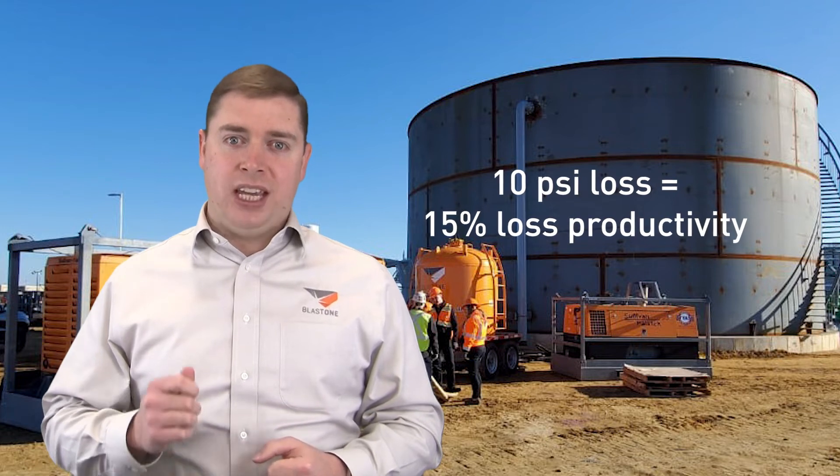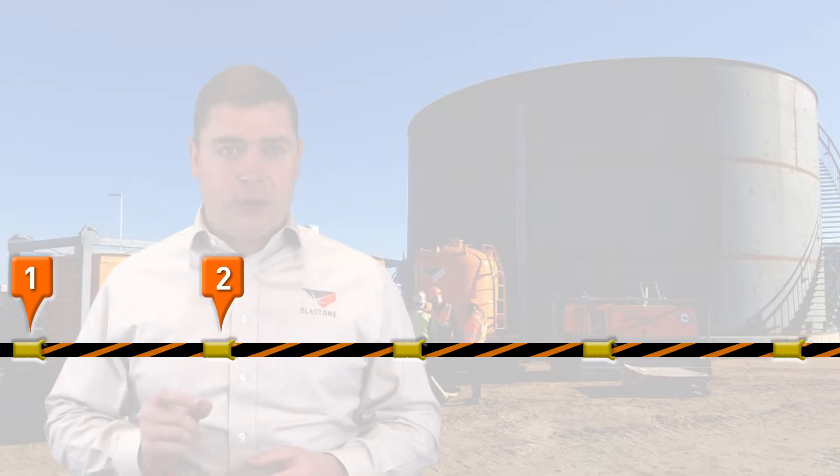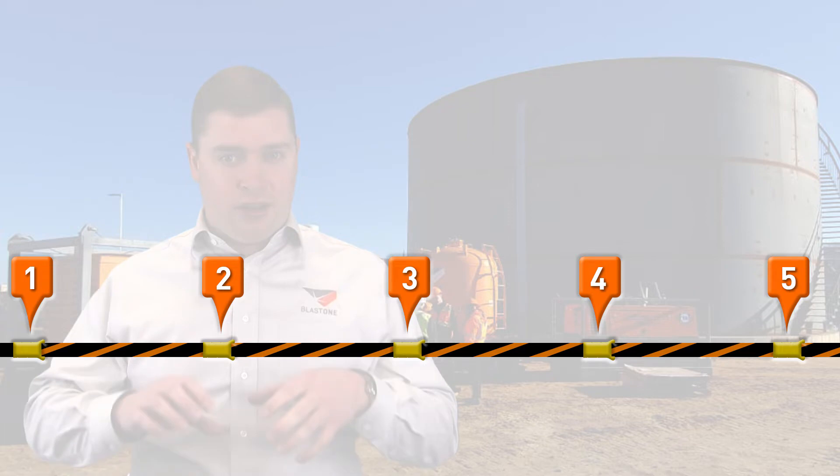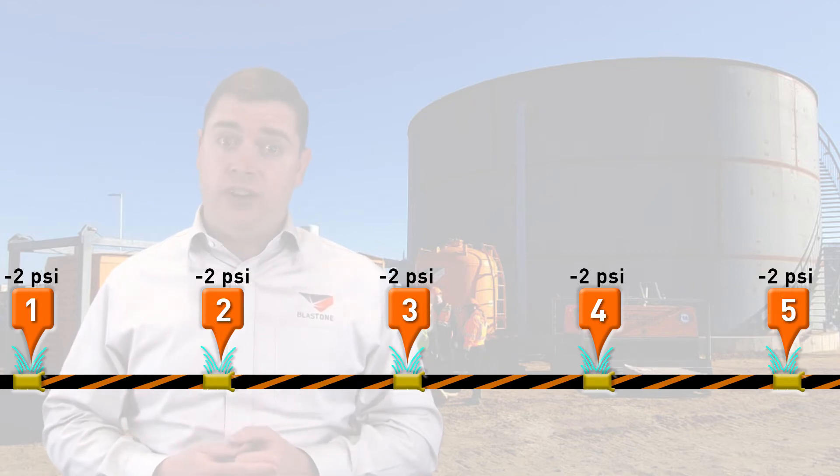As discussed, a 10 PSI loss is a 15% productivity loss. So we decided to study the situation and test if the couplings were causing any pressure loss — that's the hose couplings. The reason is that standard couplings have an inch and a quarter internal diameter, which creates a restriction every 50 feet along that 250 feet of hose.